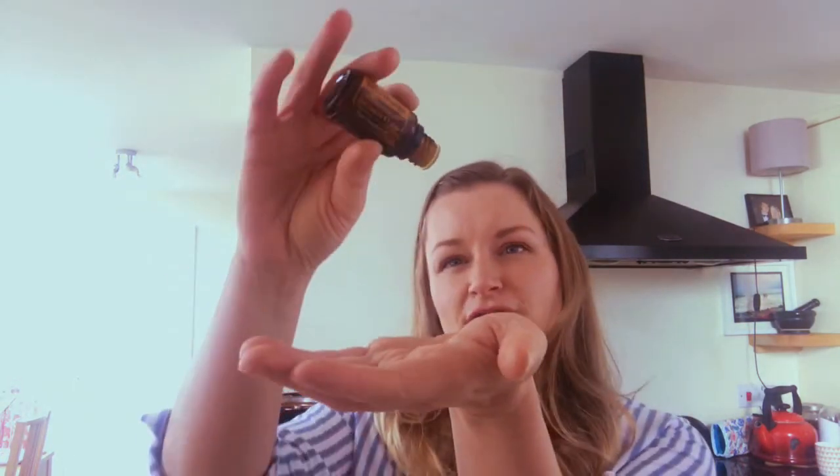Essential oils can be used three ways. We can use them topically - we just did that rubbing them onto our hands. You can dilute them with a carrier oil; for children or anybody sensitive I like to use fractionated coconut oil. The other way is aromatically - take a drop of orange, rub your hands together, and experience the aroma.